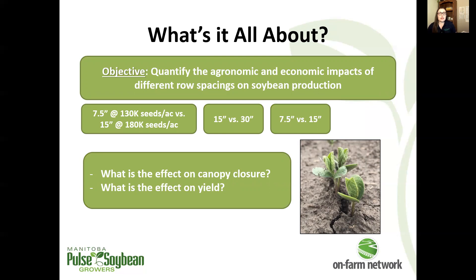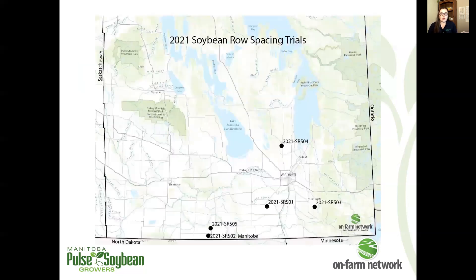We're mainly interested in yield difference with these trials, but we also started to measure canopy closure last season and we carried on with that in 2021 as well.